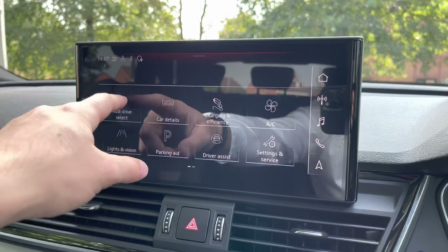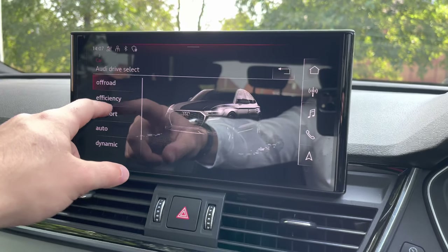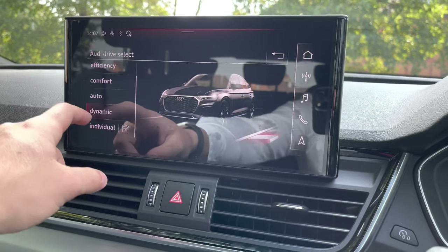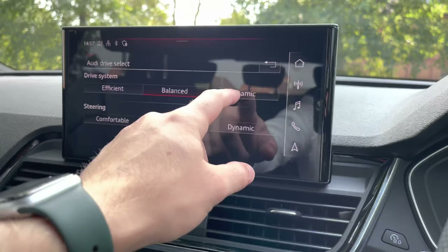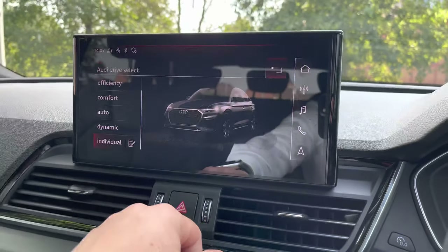The car tab does feature the Audi Drive Select, where you can choose between different driving modes such as off-road, efficiency, comfort, auto, and dynamic. There is also an individual option for the vehicle, which will allow you to configure the drive system and the overall steering feel for a more personalised experience.